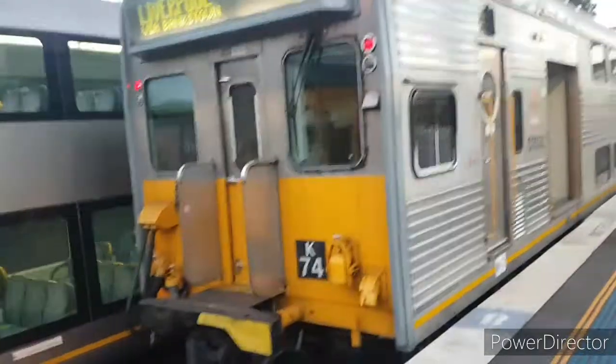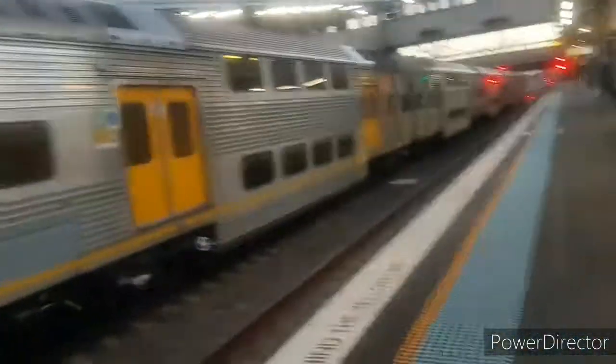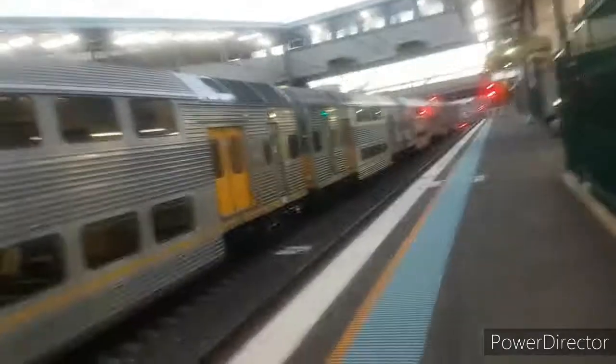Thank you for watching this video and I'll see you guys next time. We've moved platforms where an M-set has passed. And here we have the other side of K74 with its S-set doors.